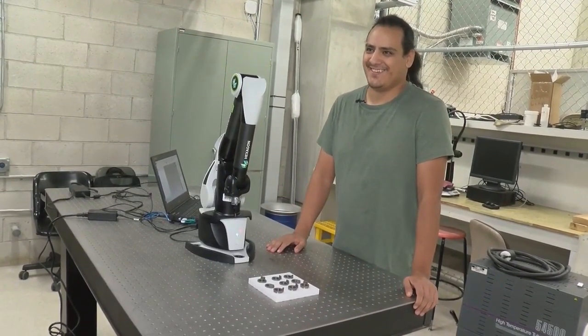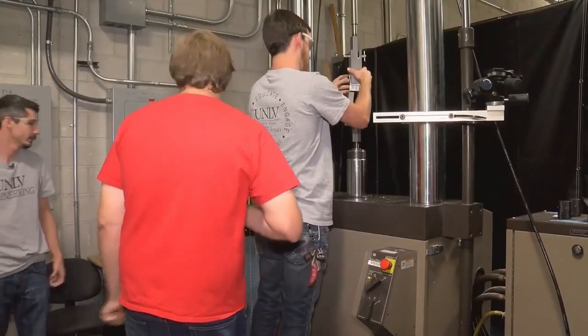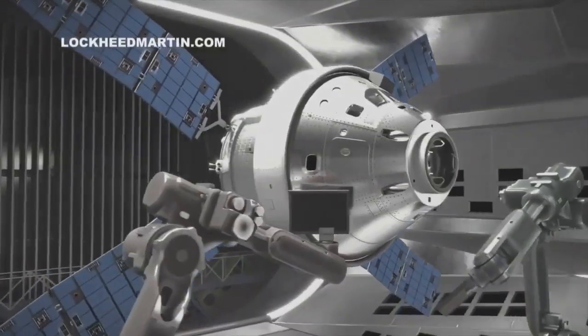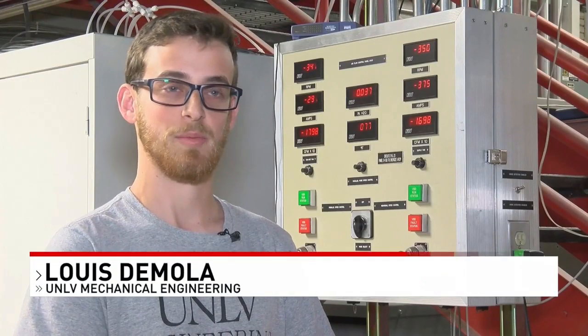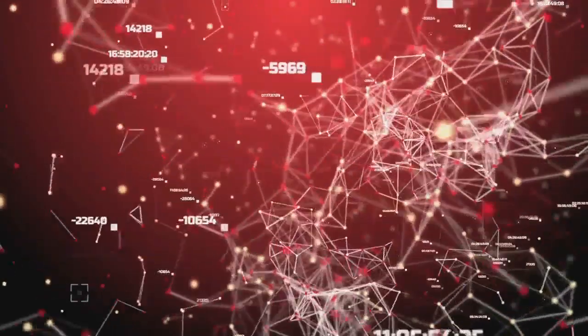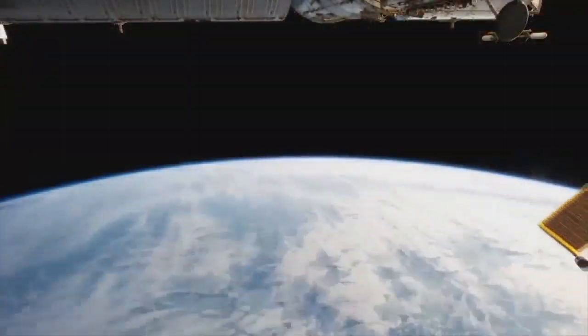For the team, including grad student Victor Carbajal and engineering graduate Louis de Molla, it's a real-world experience for an out-of-this-world mission. You spend all day in class and in the library working on homework, and then you can come into the lab and actually apply that stuff and see what those numbers are actually doing — seeing the theoretical line up with projects that are going beyond Earth.